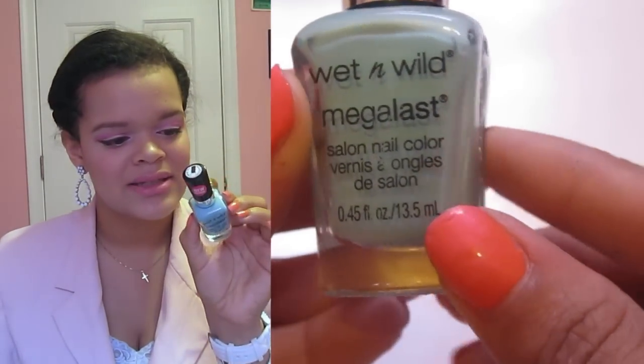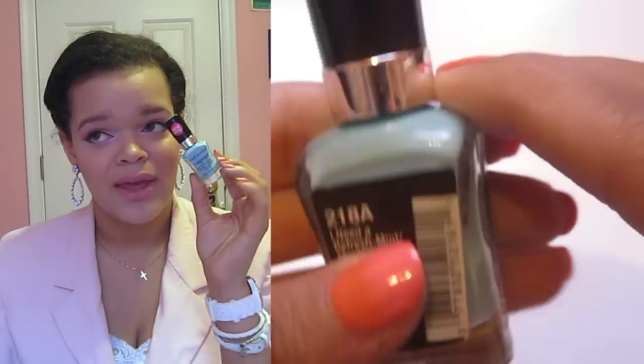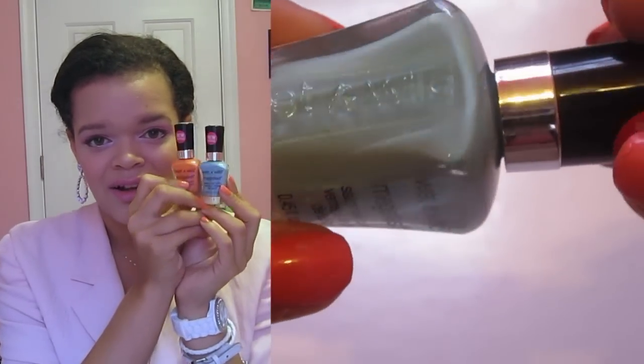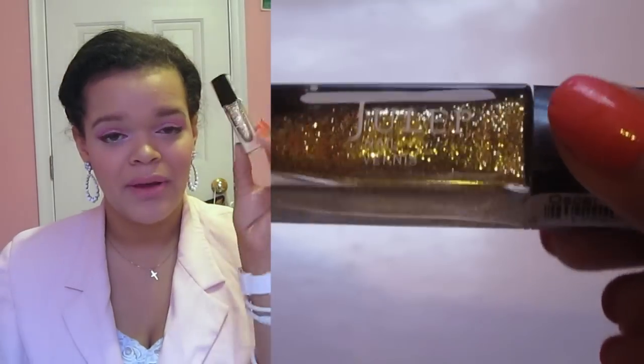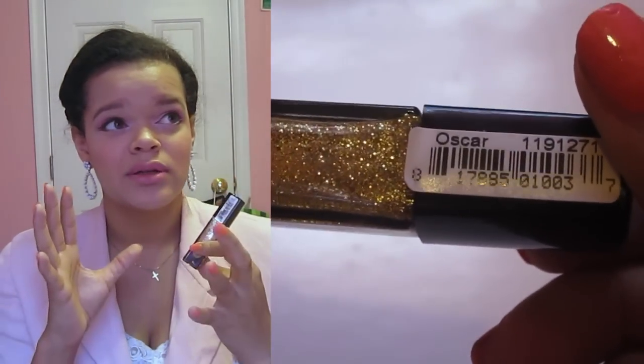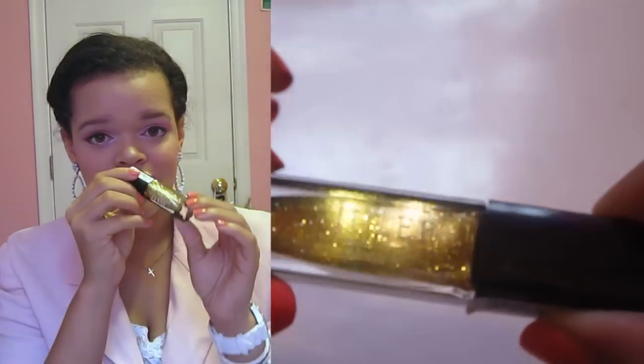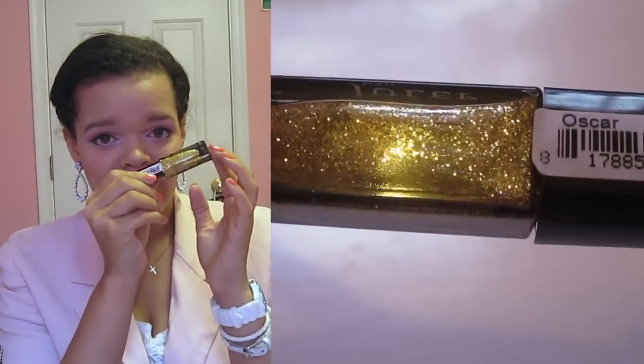My Wet n Wild Megalost in I Need a Refreshment is a mint green color. I've been pairing these together on my nails in certain manicures and nail arts, so I love them together. And then also with those two nail polishes, I've been using my Julep nail varnish from the Julep Maven box. This one is in Oscar, and it's a really pretty gold color. I've talked about this one before — I love this gold polish. It is absolutely gorgeous and completely opaque.